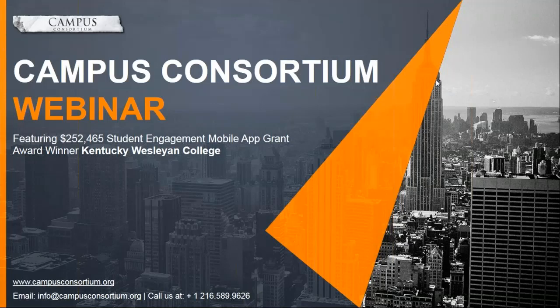Ladies and gentlemen, welcome to Campus Consortium's grant webinar featuring the $252,465 Mobile Campus Grant Award winner, Kentucky Wesleyan College. In today's presentation, Mr. Brian Blunt will share his journey on how Kentucky Wesleyan College utilizes grants and how you can also apply for a similar grant. Our presenters include Mr. Brian Blunt, Senior Director for Information Services and Resources for Kentucky Wesleyan College, and Mr. Vincent Lamba, Vice President of Community Engagement at Campus Consortium.